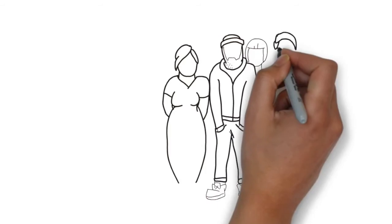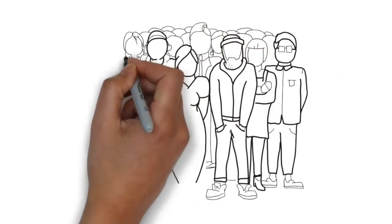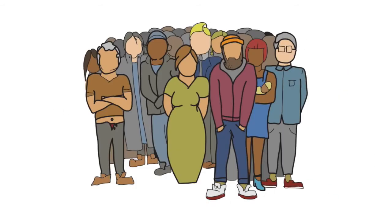Let's talk about identity. As human beings, we all have physical traits that make us truly unique — our fingerprints, eyes, face, even our heartbeats.